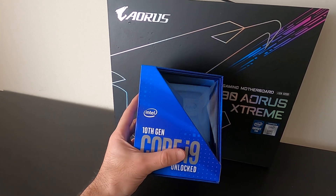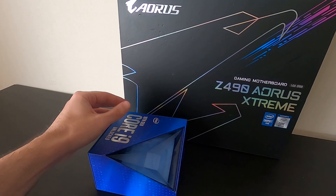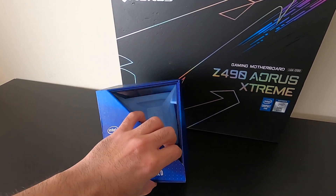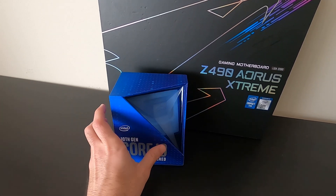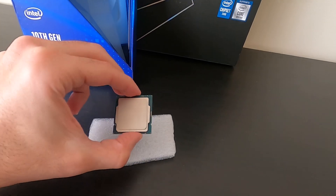Even though I must confess I had some issues getting it open properly, and honestly I can't do it anymore — it doesn't matter. What matters is that we have a really nice build coming. Let's see how this does.